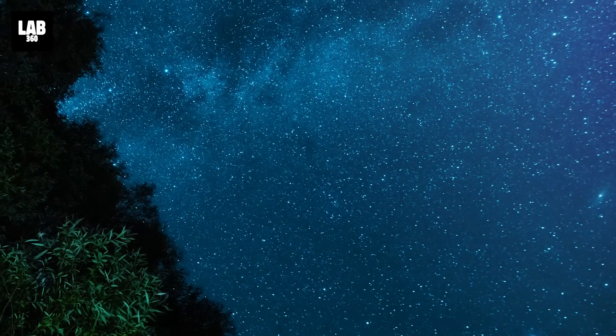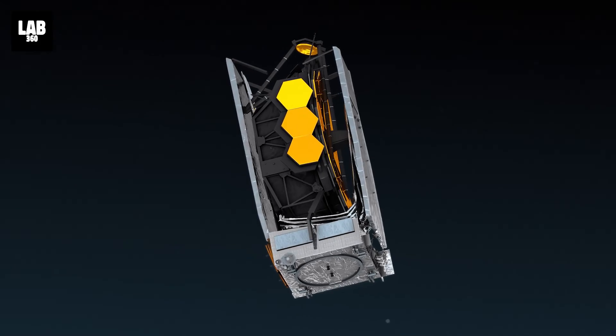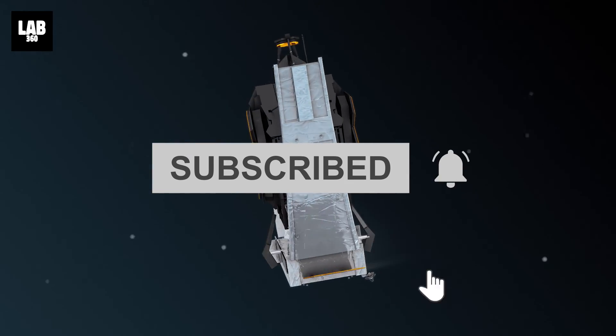Do you think Earth dodged a bullet? Let's discuss it in the comments. To know more about NASA and other world space missions, subscribe to Lab 360 and hit the bell icon so that you never miss a video.